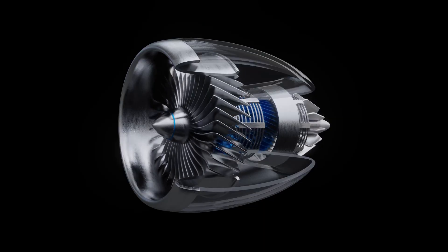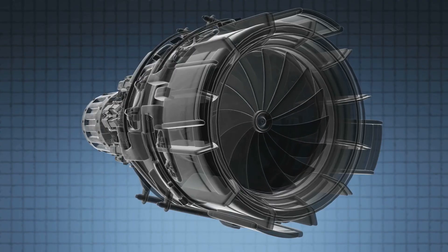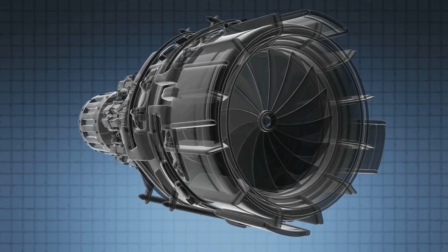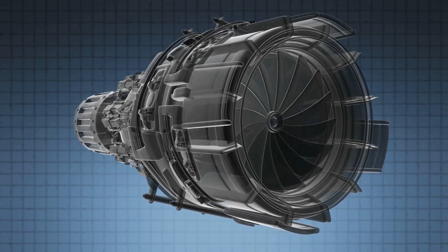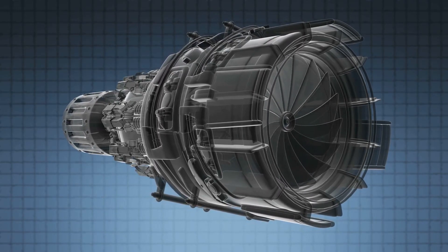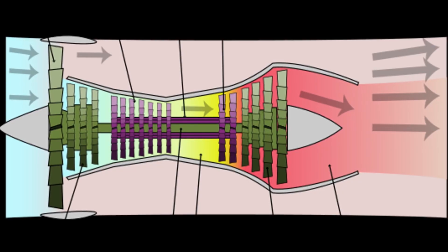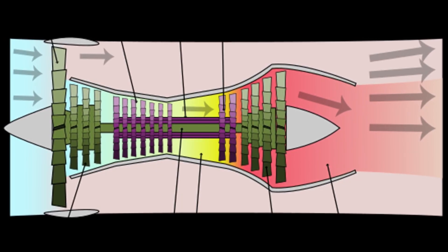First, let's break it down. The heart of a turbojet engine is its compressor. All jet engines, which are also called gas turbines, work on the same principle. The engine sucks air in through fan blades at the front. Air enters the engine and gets compressed by multiple compressor blades spinning at high speeds. Think of it as squeezing a spring — more pressure, more power.